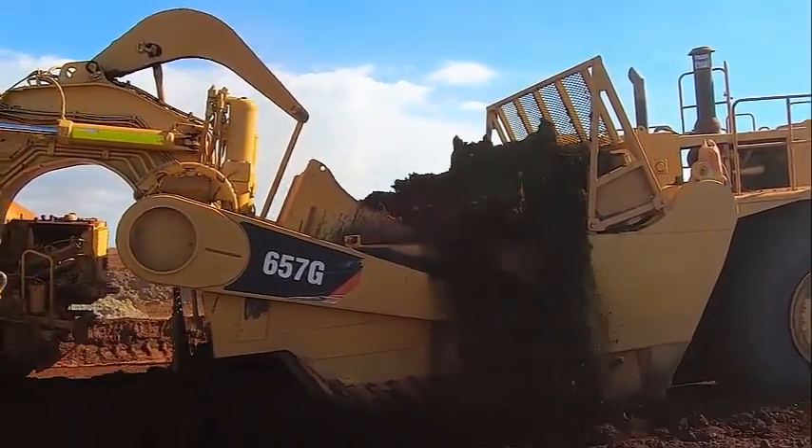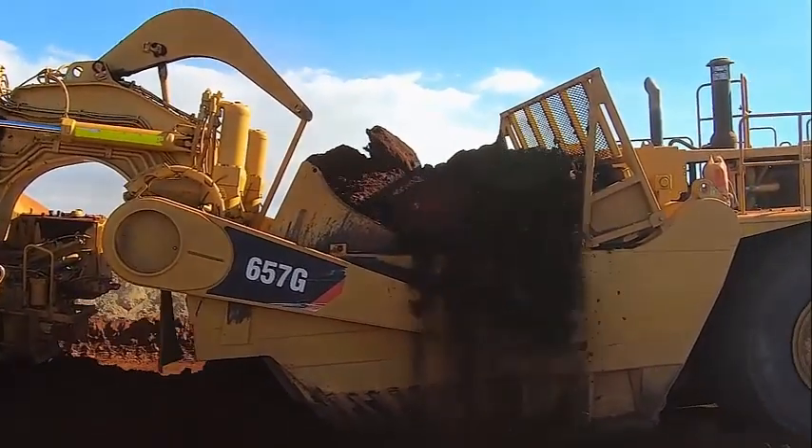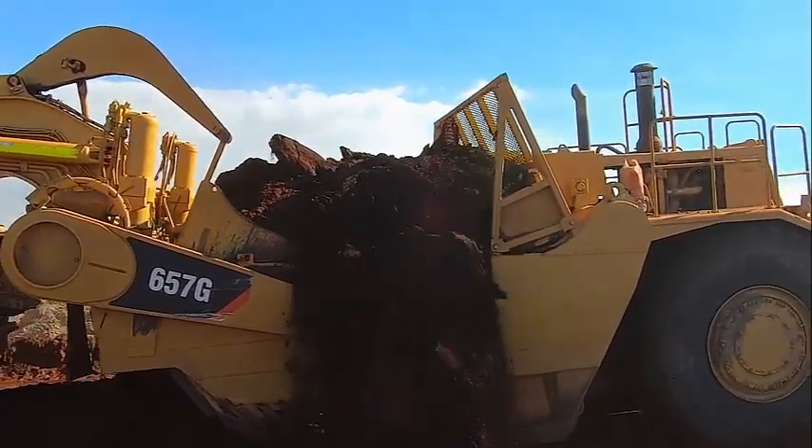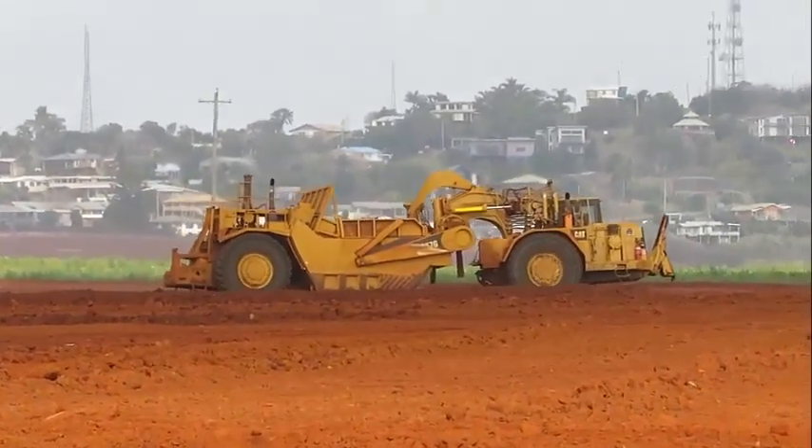The new scraper is 7% more fuel-efficient than its predecessor. Payload estimator provides on-the-go weighing, allowing the scraper to achieve 95% load accuracy, according to the company.